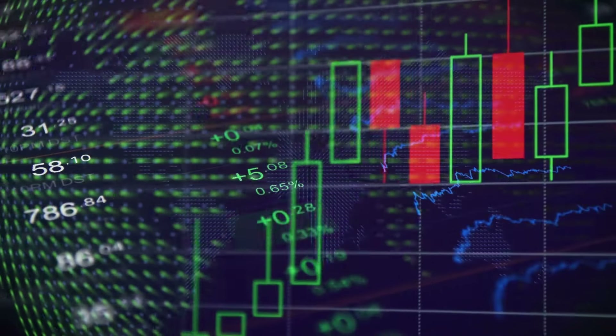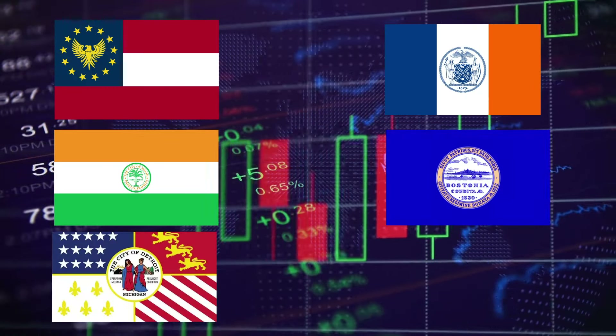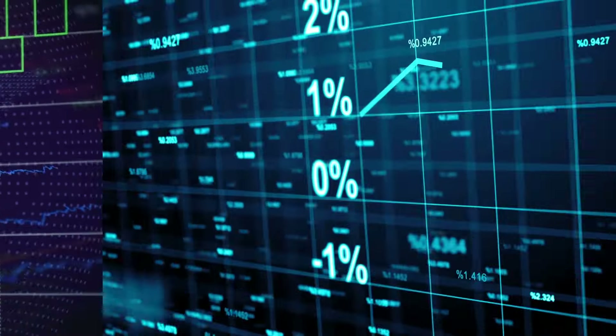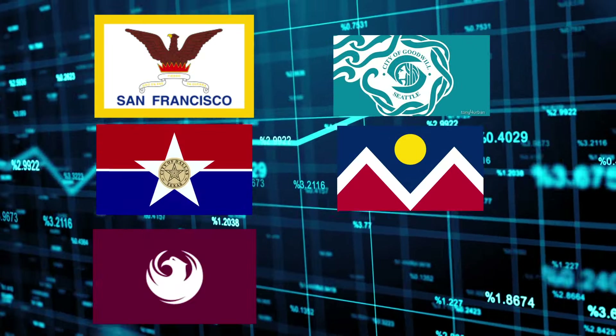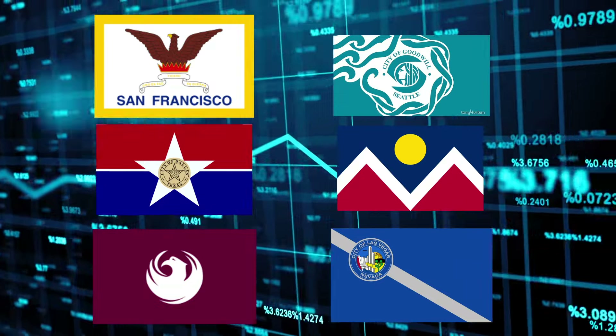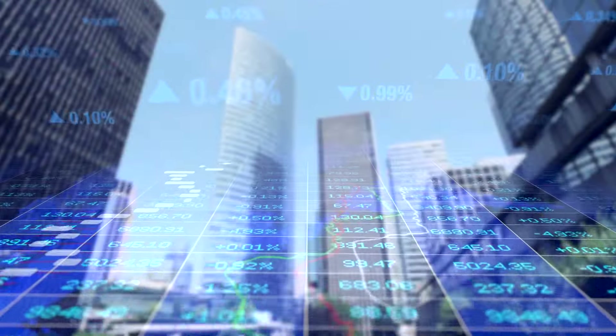Check out this chart showing the depth and duration of the decline in home prices. On the left, you've got markets at peak levels, like Atlanta, Miami, Detroit, New York, Boston, and Chicago. But on the right, markets like San Francisco, Seattle, Dallas, Denver, Phoenix, and Las Vegas have seen prices drop because of a ton of new construction causing a ripple effect into the existing market.